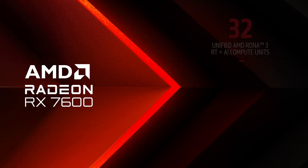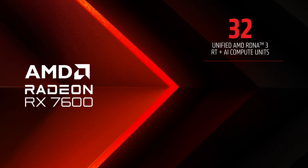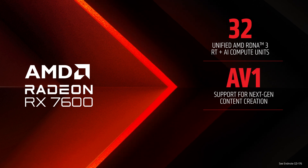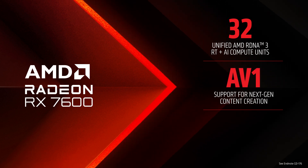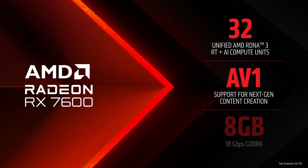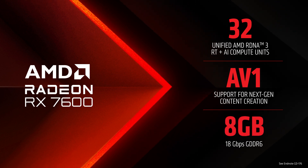The RX 7600 features 32 unified RDNA 3 compute units with 32 megs of second-generation Infinity Cache. It also features our latest media engine with support for AV1 hardware encoding, great for gamers that want to stream with AMD software or the latest version of OBS. These cards are built with 8 gigabytes of fast 18 gigabits per second GDDR6 memory.